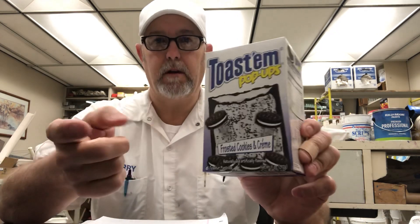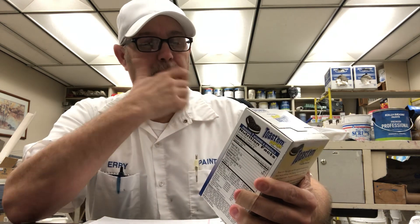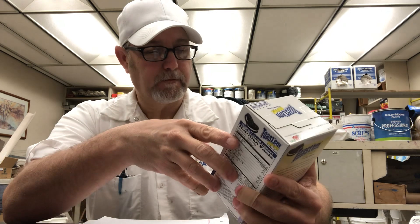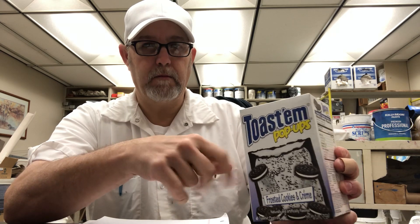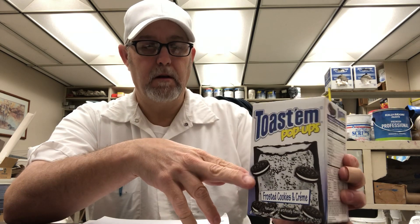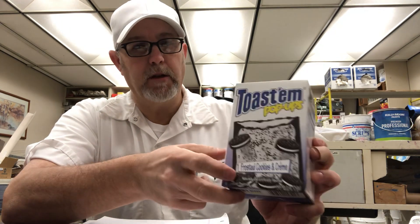Hello, I'm Jerry Ford. I've got some Toast-ems. I've gotten these before. There are six of the little Pop-Tart type things — toaster pastries, as they call them. There are three packages of two in there for $1.25.